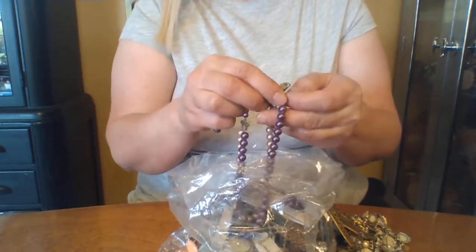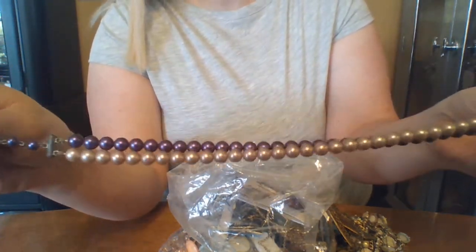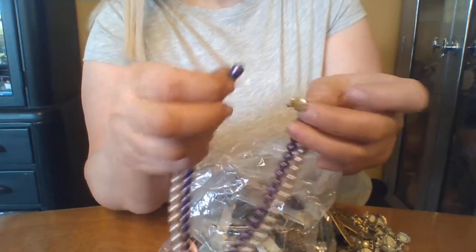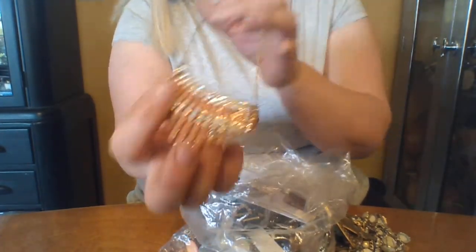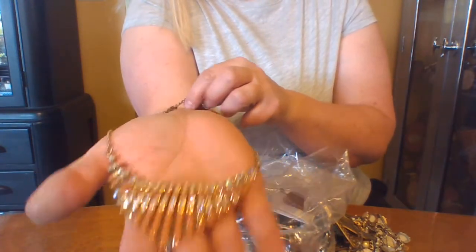Lots and lots of these 50s jewelry, lots and lots of these 50s chokers. Loving it, I love these. There's earrings to go with from the other bag — it's very fun. Oh, look how pretty that is. My daughter has a 50s dress that would look really pretty with this.